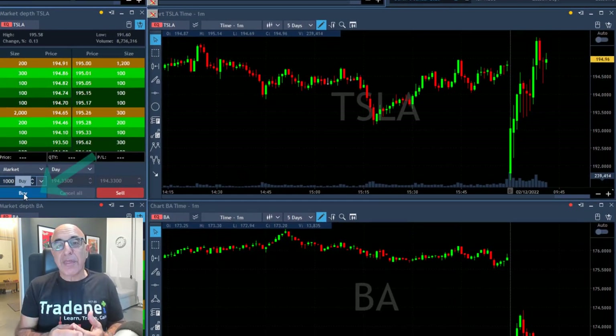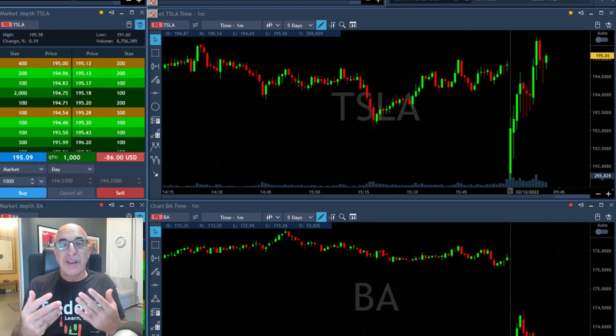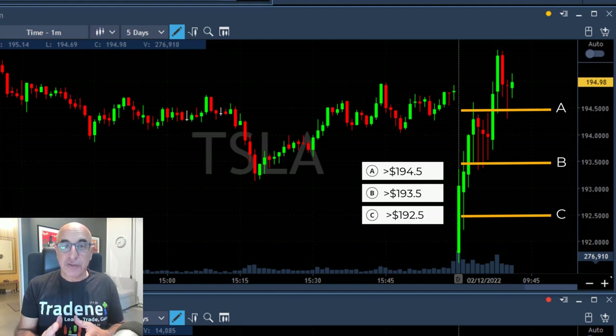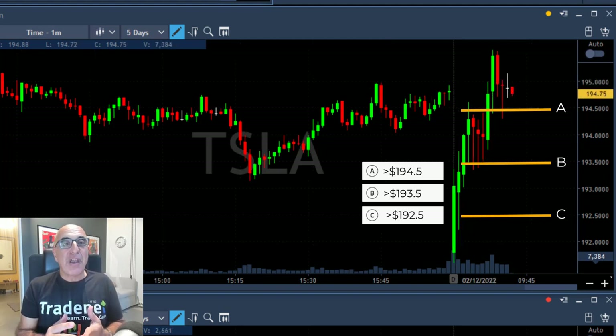I'm buying 1000 shares right here, expecting it to continue moving higher. You always look for stocks which are outperforming the market. The interactive question I've got for you: where is your stop loss? Should you put your stop at underneath A, B, or C?